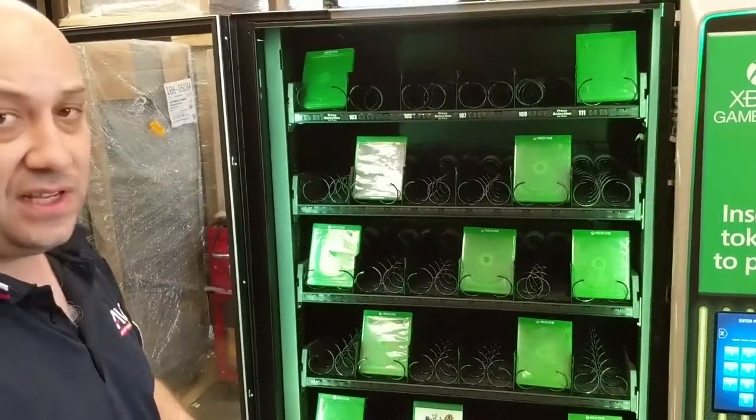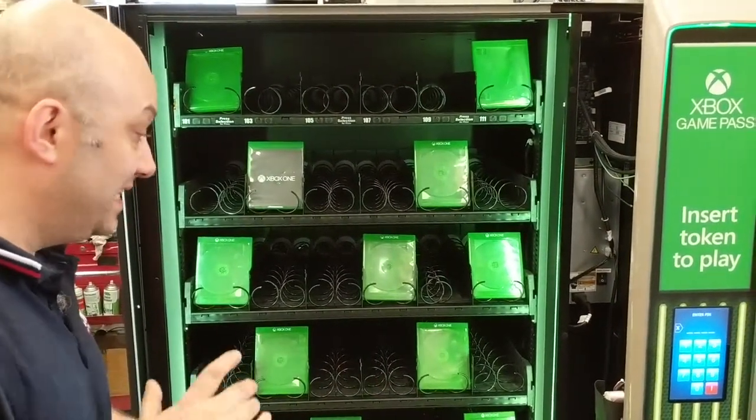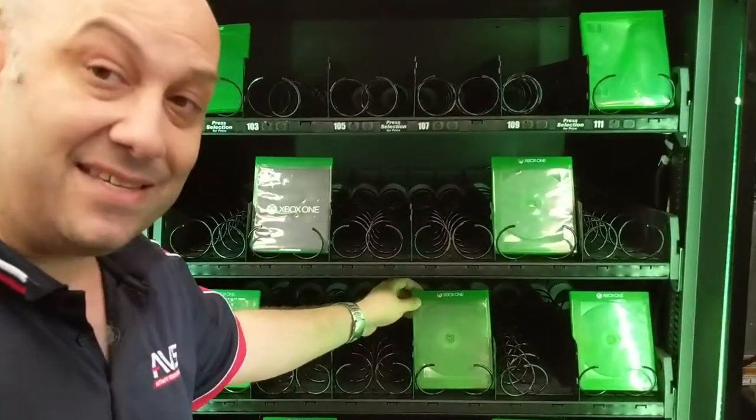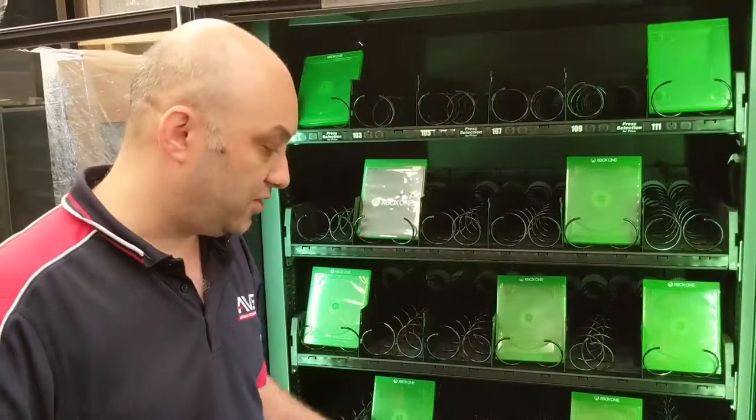This one's been built specifically for an Xbox promotion happening at the Microsoft Store in Sydney in December. As you can see here, we'll be vending out some Microsoft game cases, and inside the game cases will be certain prizes and promotions from Microsoft.